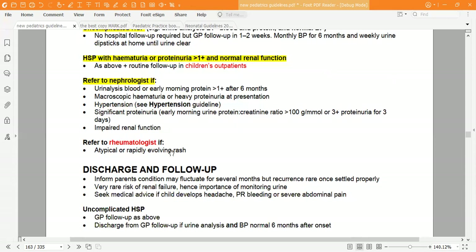Refer to a rheumatologist if there is an atypical or rapidly evolving rash.